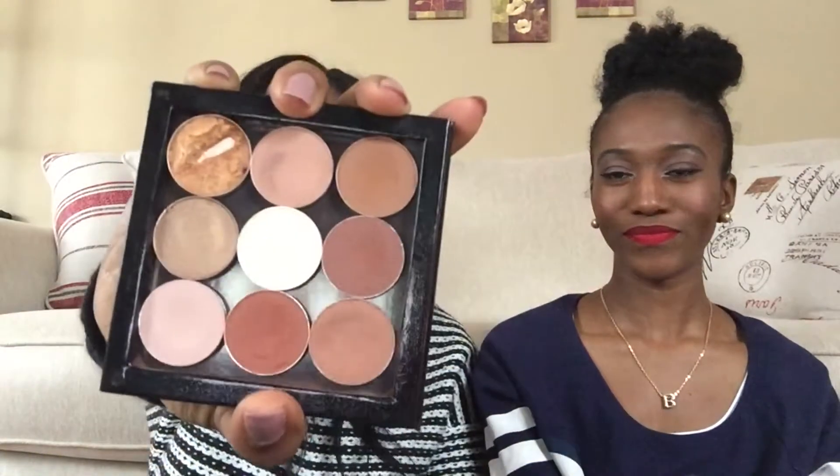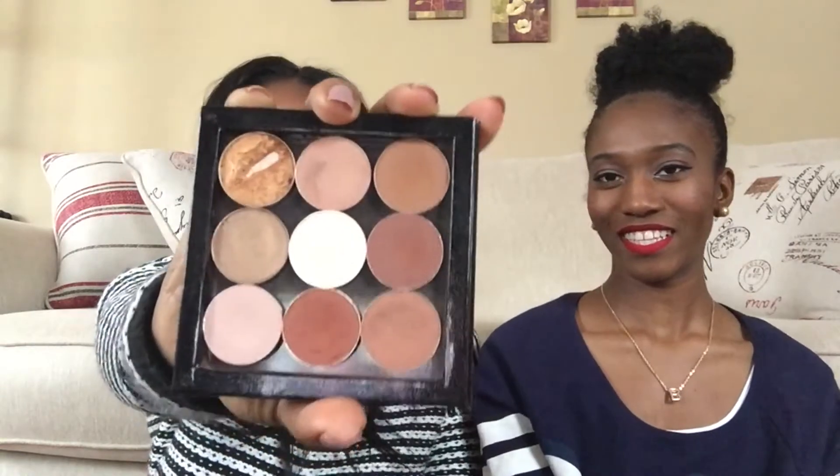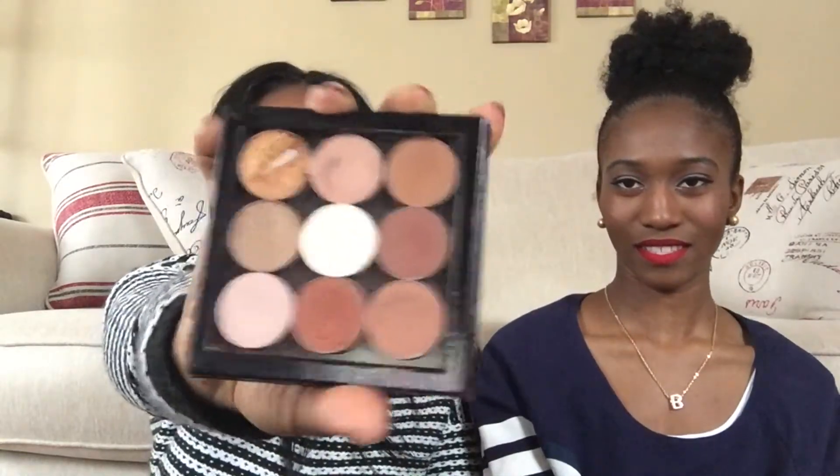My next favorite is my Z-Palyte. So this has my favorite top nine neutral eyeshadows — please excuse the broken one, my dad did it. These are my favorite neutral eyeshadows, so whenever I'm on the go or traveling, I can just grab my palette, my Z-Palyte.